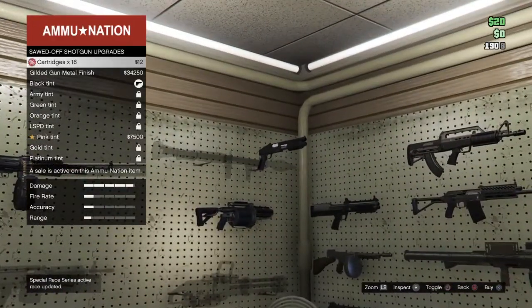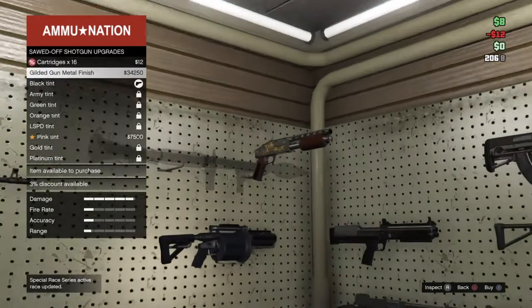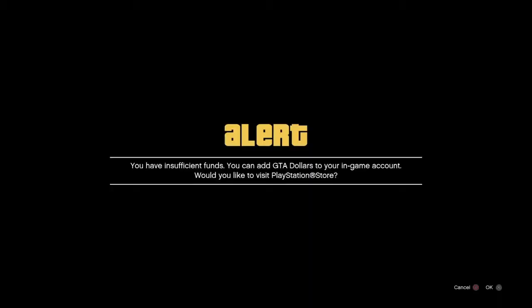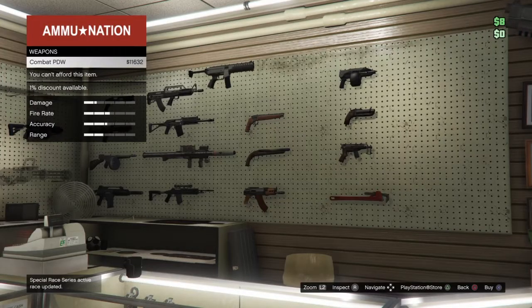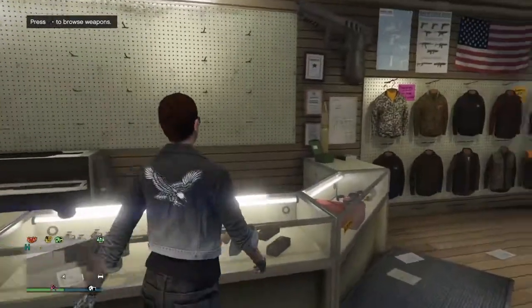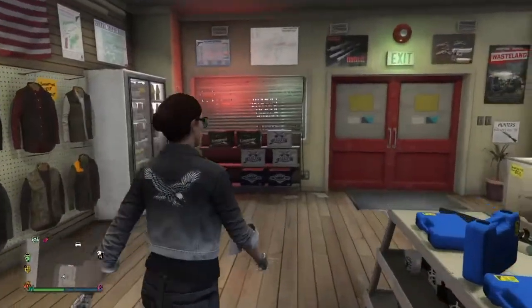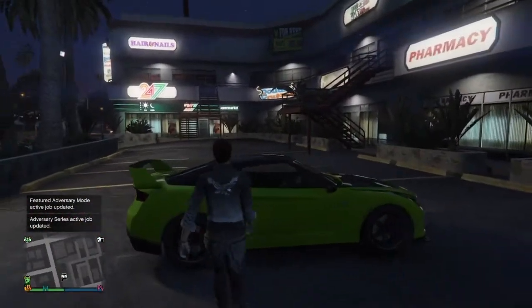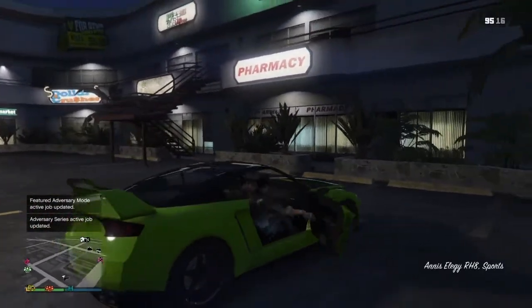It looks like we have found some stuff. For $12, you can get 16 cartridges. Now you are left with only $8, which means you cannot buy much else. You can buy 8 sodas wherever you want, and then you will be broke with $0.